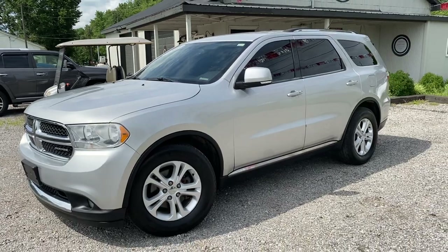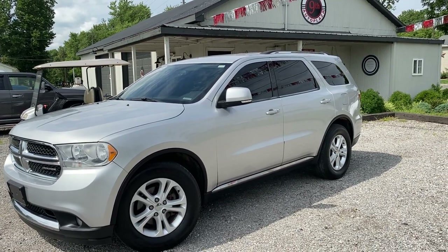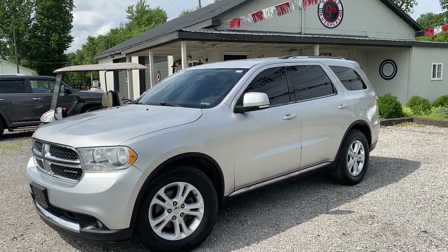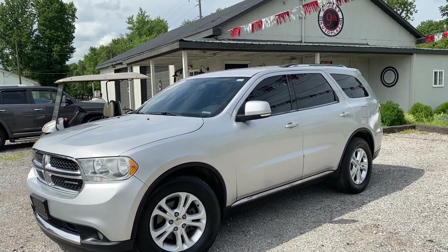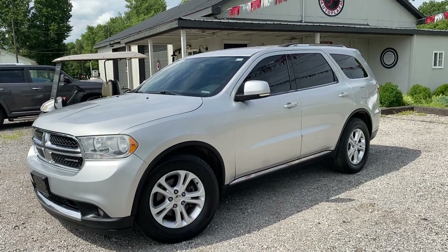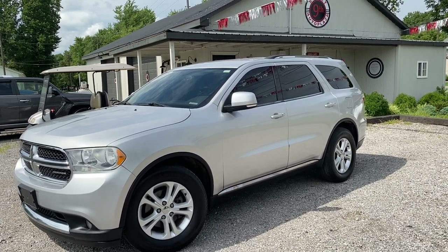All right guys, that's gonna wrap up our virtual tour. A little recap on this thing — it's a 2012 Dodge Durango Crew all-wheel drive, 3.6 liter V6, 166,000 miles, and this thing does have a clean Carfax. Come visit us and take a test drive. We're located at 800 West 9th Street in Mount Carmel, Illinois. Give us a call at 618-450-2600, or visit us on the web at 9thstreetautoplaza.com. We hope this helped your buying experience at 9th Street Auto Plaza — have a wonderful day!